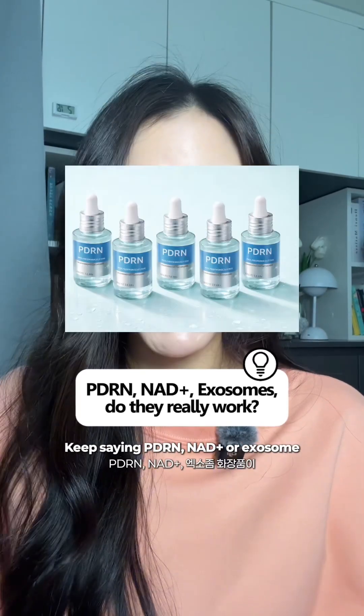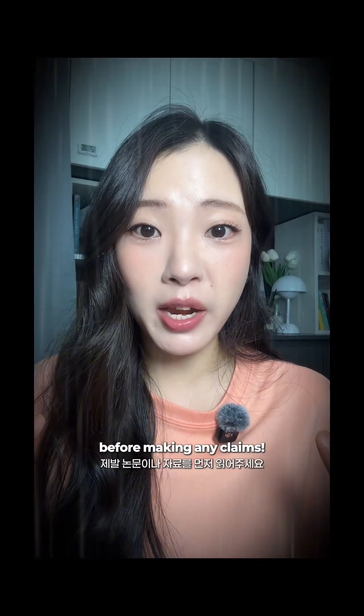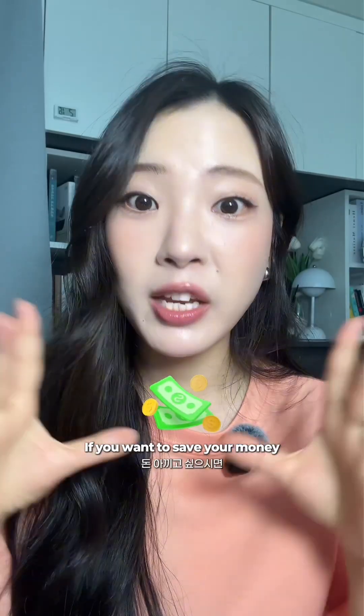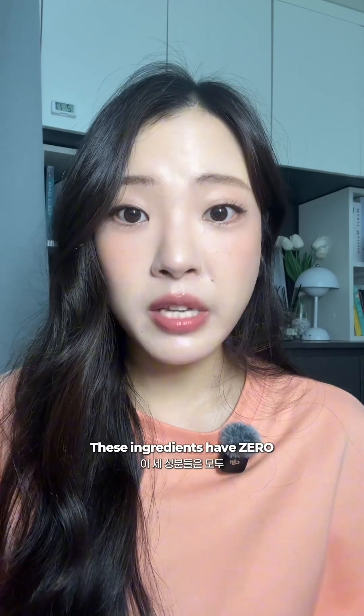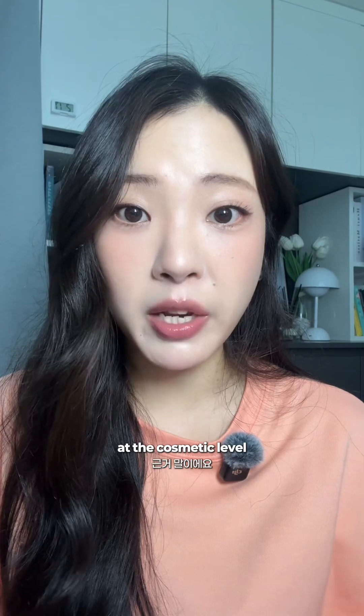I'm so fed up with people keep saying PDRN, NAD+, or exosome skincare products are effective. Please read the published research before making any claims. If you want to save your money, keep watching this video. These ingredients have zero solid human clinical evidence showing any anti-aging benefits at the cosmetic level.